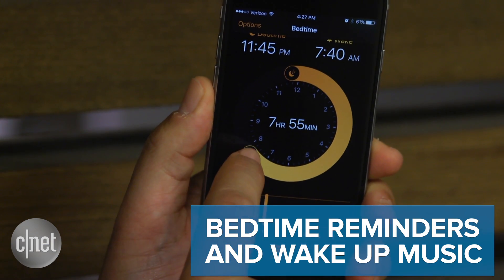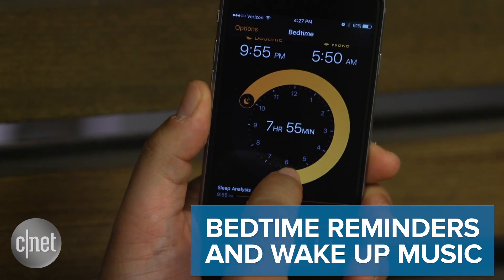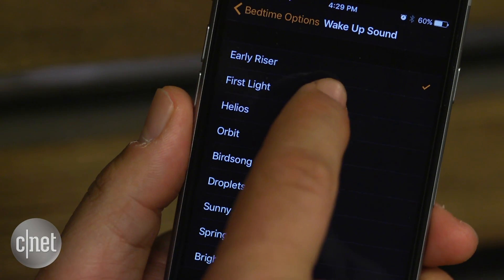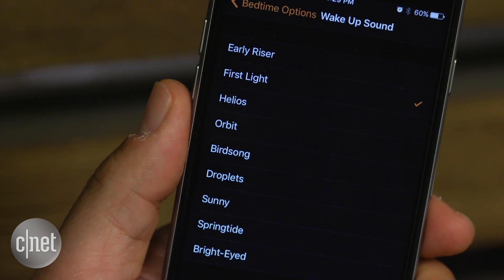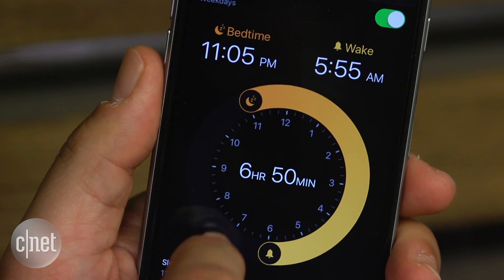Bedtime reminders and wake-up music. In the Clock app, there's now a cool new feature to set bedtime reminders and track sleep, kind of like what Fitbit does. And best of all, there's also new music for wake-up alarms — nice, gentle stuff. The music gently rises, and it made me feel more relaxed.